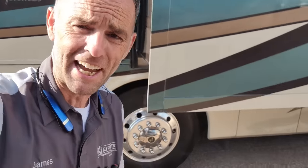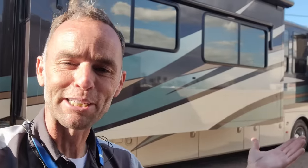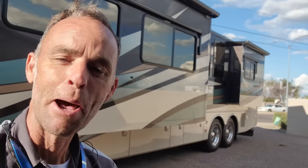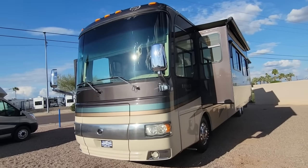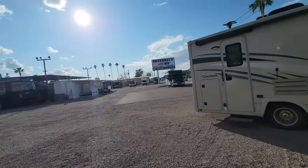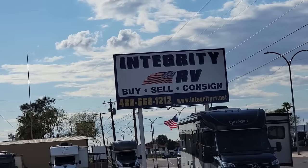Thanks a lot for watching. I hope you enjoyed that. I really was impressed by this 2010 Monaco Diplomat — they built this one really well, and it was well-maintained. I also want to thank the guys over at Integrity RV — they've been good friends for a long time. Please trust me on that Navistar MaxForce chassis — it's probably not the best thing to get into if you're just looking for an RV.